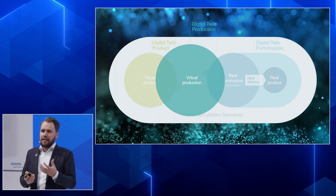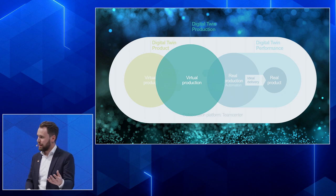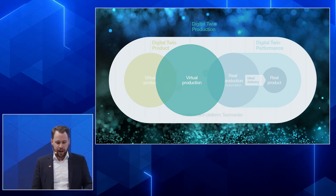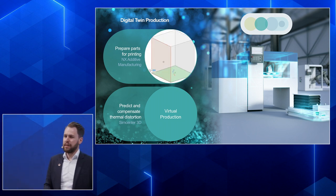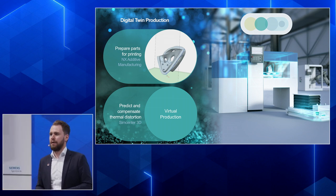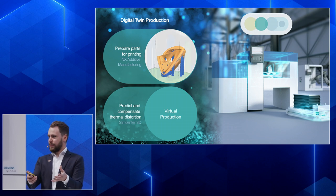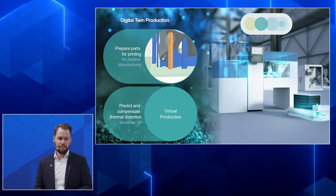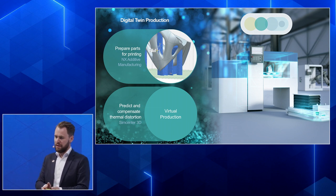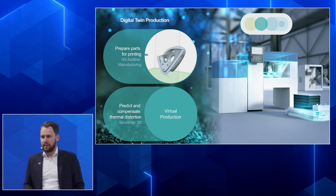Once we have a design worth printing, we first work in a digital environment because it's much faster. We prepare the parts for printing — selecting a printer, defining the print space, placing parts in the build tray either automatically or manually, and optimizing orientation. For some technologies, we need to create support structures for faces at certain angles relative to the build plate. All of this can be done easily in the software environment.